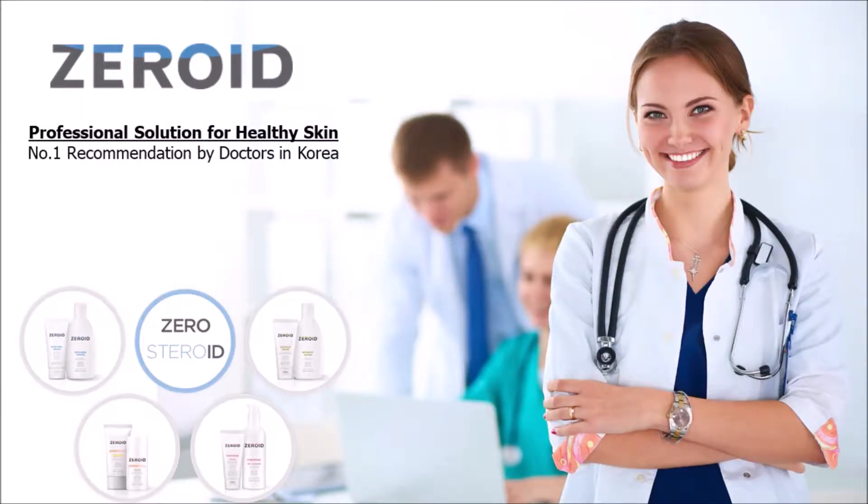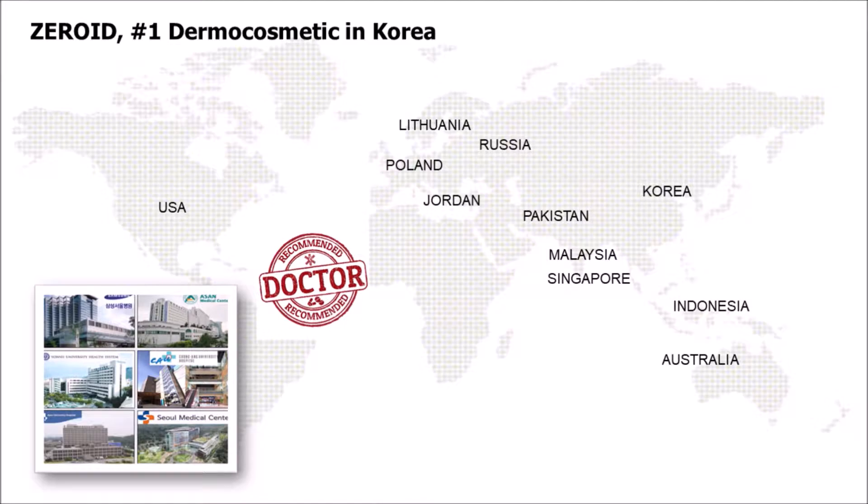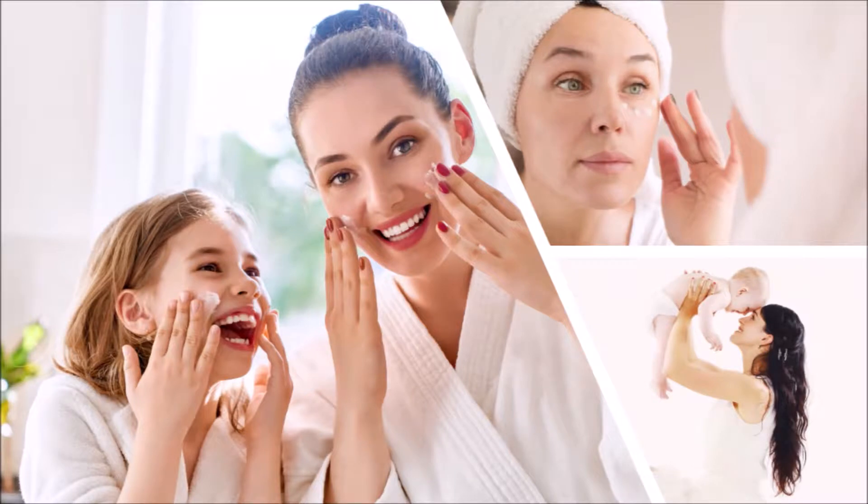Xeroid, the number one dermocosmetic in Korea for the last decade. Up until now, it has only been sold in hospitals with doctor's recommendations. Now it is available here. User friendly and because of the non-irritating mild formulas, the products are ideal for use by all ages, including babies and children.